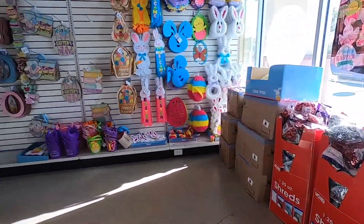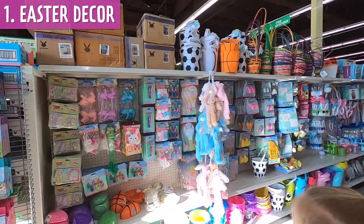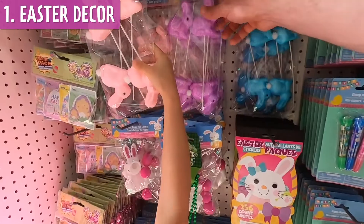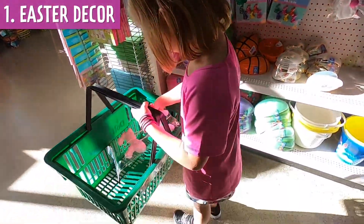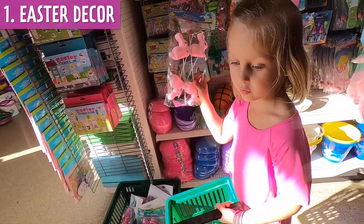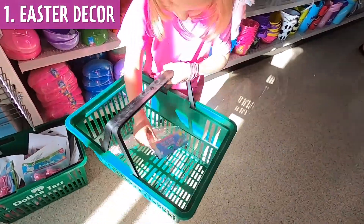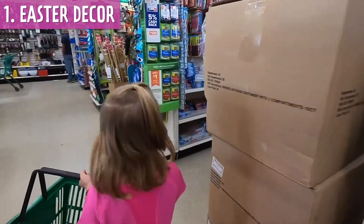We're right here in the Easter part. Something on this aisle — you can't eat them, they're just... that's what you want to buy? They're bunny picks. I don't really know what you do with them, but they're bunny picks. That's what you want — okay, let's go to the next one.